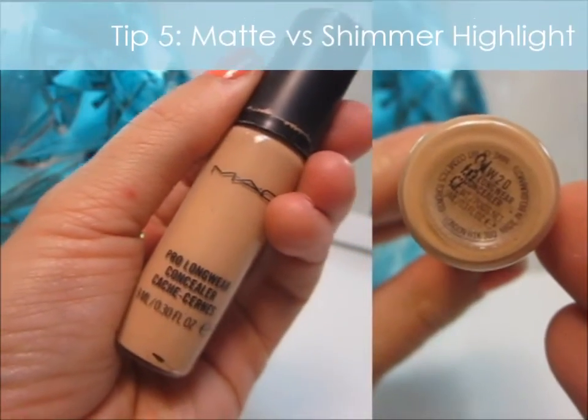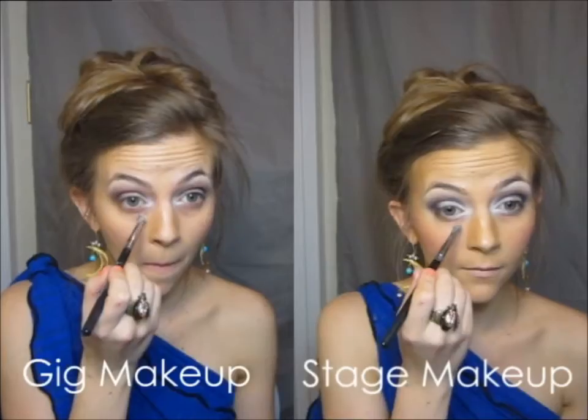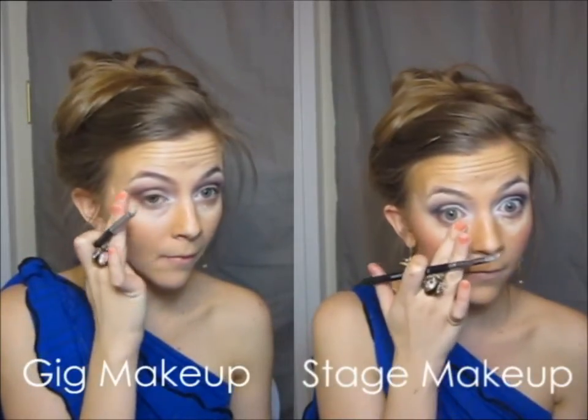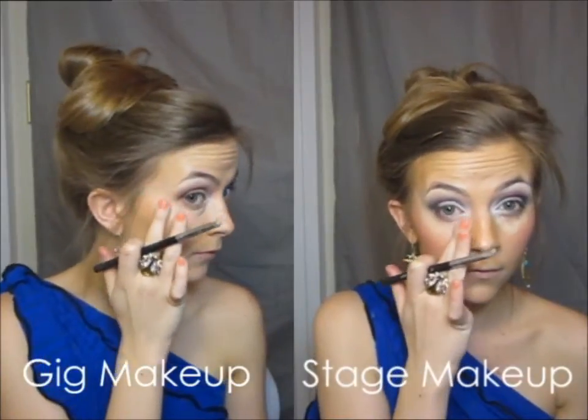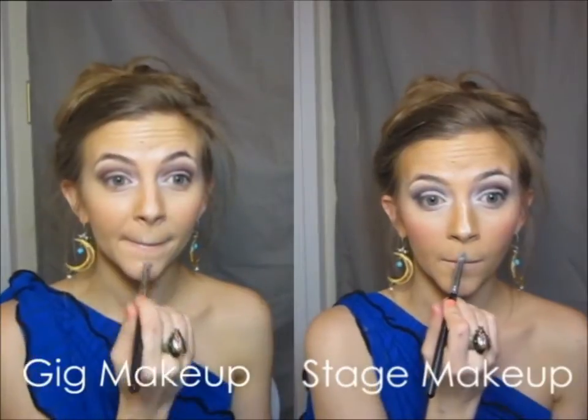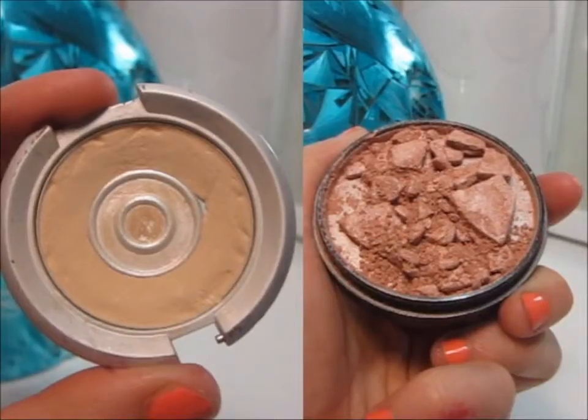For my face highlight I love my MAC Pro Longwear Concealer. It's just as important to highlight as to contour. You really want a nice intensity around the eyes to cover any circles, along the nose to add more depth, just above the lips, and on the chin as well.